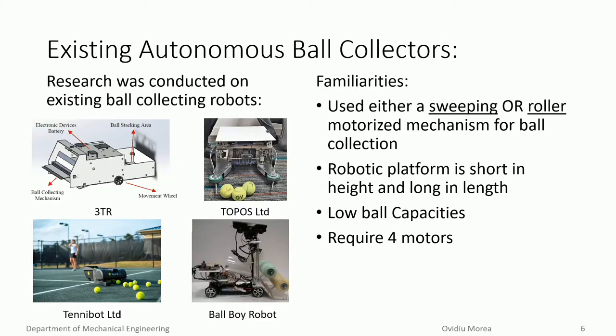Prior to designing the robotic platform, the team conducted research on existing ball collecting robots. The team noticed some familiarities between these robots. For example, they all either used a sweeping or rolling motorized mechanism for ball collection. This constrained the robotic platform to being short in height and long in length, which in turn constrained the ball capacities of these devices, making it not possible for the tennis balls to be stacked one upon each other.